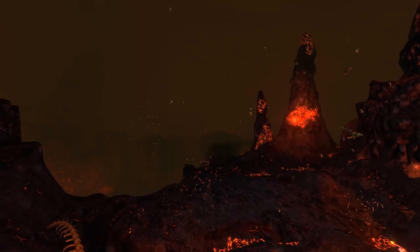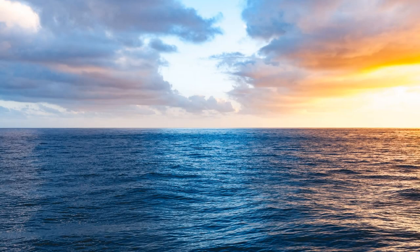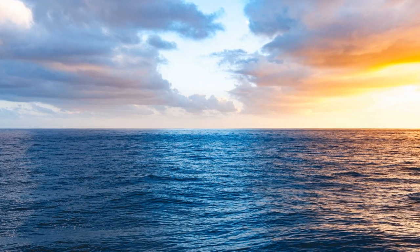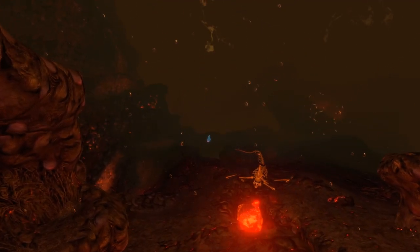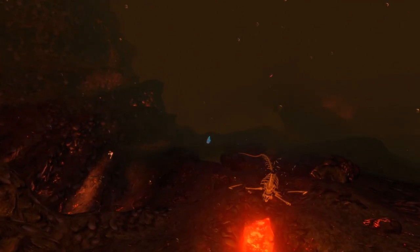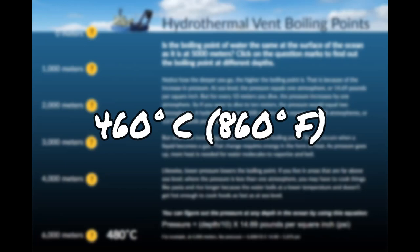To get a better understanding of this, you first have to understand how evaporation works. Imagine a jug of normal fresh water at sea level. The reason it doesn't evaporate and turn into a gas is because the weight of the atmosphere is pressing it down. But when the water becomes a certain temperature, it reaches the energy needed to break free of that weight and turns into a gas. It's the same thing 5000 meters down, except there's a lot more pressure — so there needs to be a lot more heat for the water to boil. This makes the boiling point at 5000 meters about 460 degrees Celsius or 860 degrees Fahrenheit.